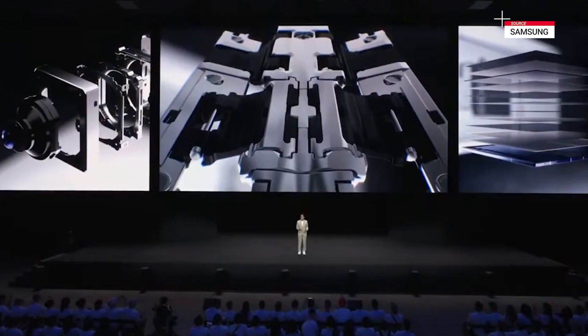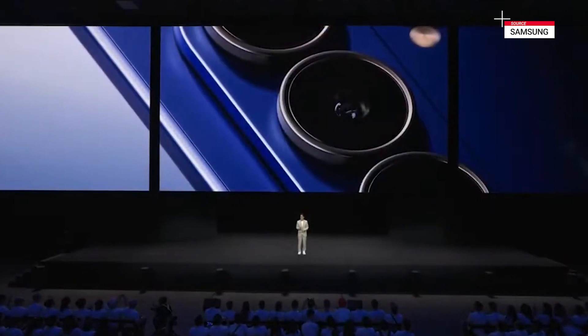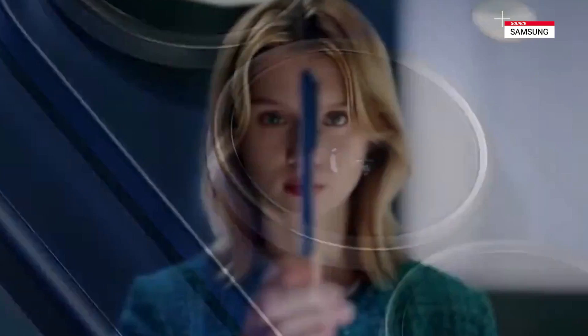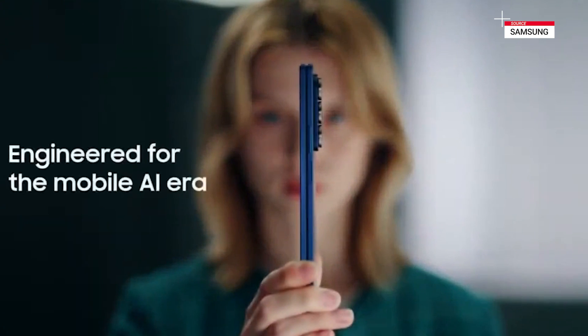Ultra slick and ultra powerful, it is the ultimate expression of our craftsmanship. In a form where every gram and every millimeter matters, Galaxy Z Fold 7 pushes boundaries and sets a new standard.